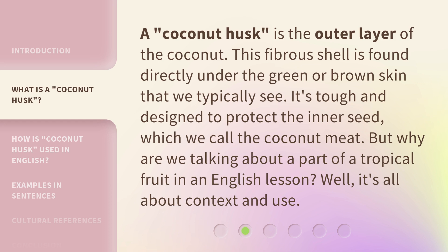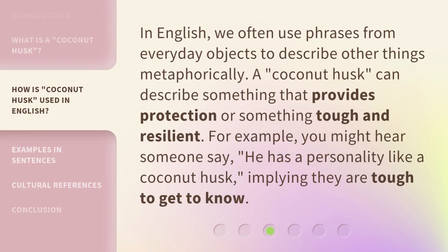But why are we talking about a part of a tropical fruit in an English lesson? Well, it's all about context and use. In English, we often use phrases from everyday objects to describe other things metaphorically.